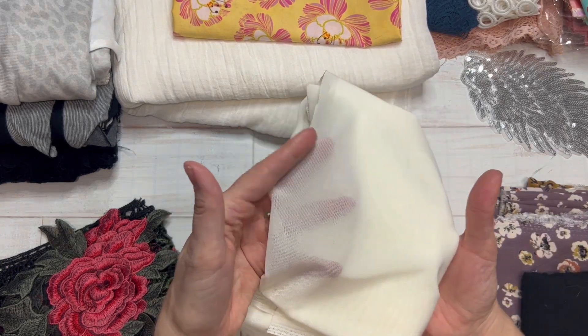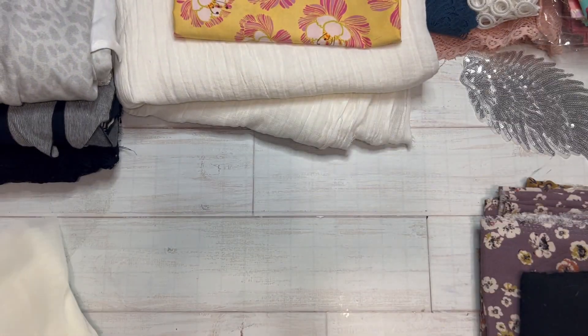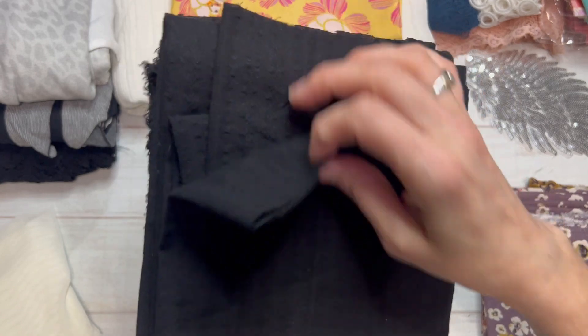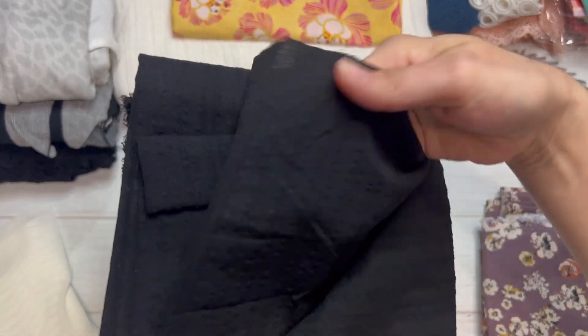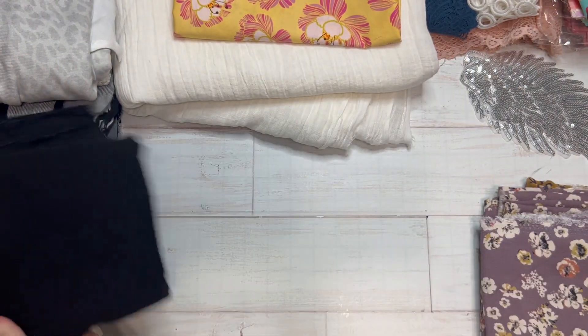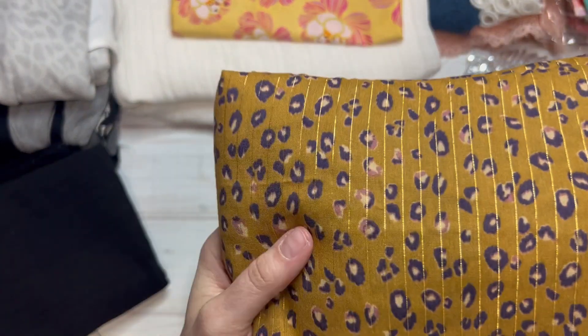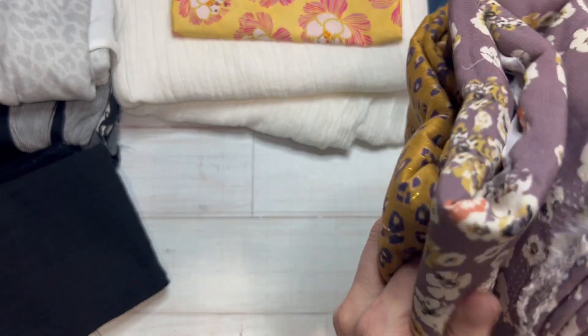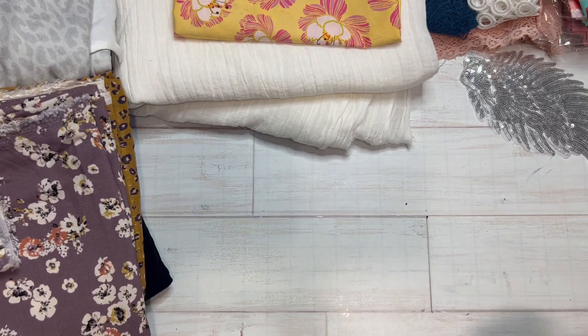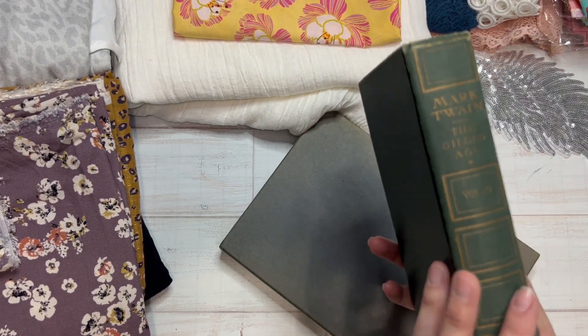I also got this really pretty off-white mesh at Michael Levine, which I've got plans for. And this really pretty black, almost a plisse-type fabric that I think will be really pretty in a sundress. And then walking down the street, they had this fabric out in front of the shop for $1.99 a yard, so I just bought everything that was left on the rolls, a couple yards each. I thought that would be really cool.